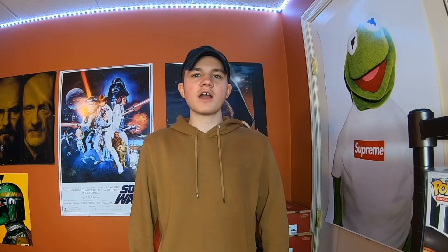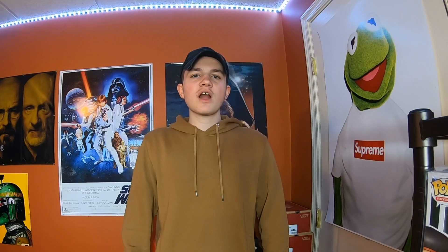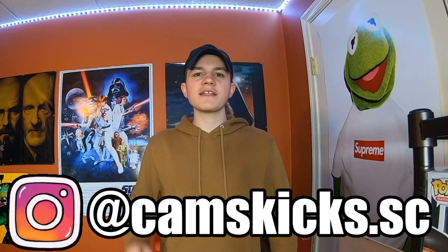That's gonna do it for this video. I wanna thank you guys so much for watching. Please make sure to like, comment, and share this video, and if you're not already subscribed please make sure to hit that subscribe button down below. And if you're not already following me on Instagram, please make sure to follow me at camskicks.sc. Thank you guys and have a great night.